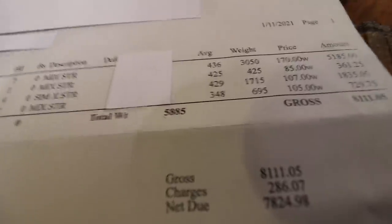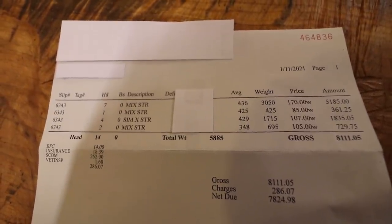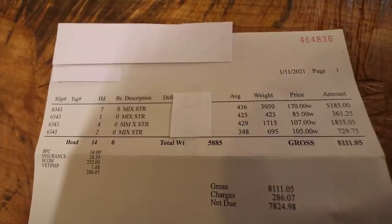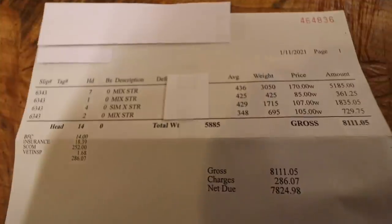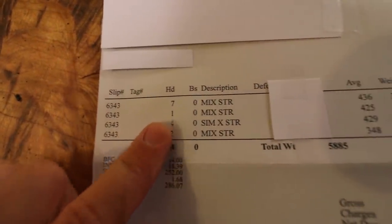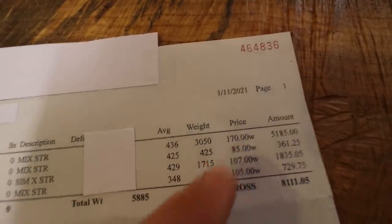First we're going to go over how much they brought. We're going to look at my sale receipt for the first group. You can see my name is at the bottom — this is my sale ticket. The reason I have things blotted out is I'm not trying to show who bought the calves or which sale barn I took them to. I'm not trying to badmouth the sale barn or give them credit — I'm just showing you what they brought. I sold them on January 11th, 2021. First seven were mixed steers, average weight 436 pounds, total price $1.70. That was clearly my best group.